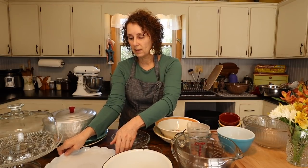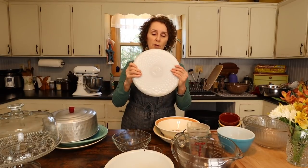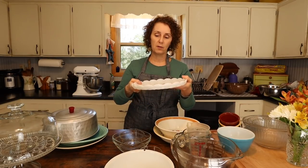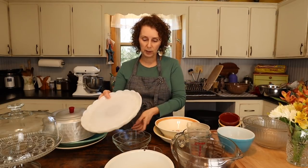Here's another really pretty platter that Granny gave me that I really love — I use it for cakes or for anything, really. I've mostly put cakes on it or set a pie and the pie plate on it, which just makes it look prettier.